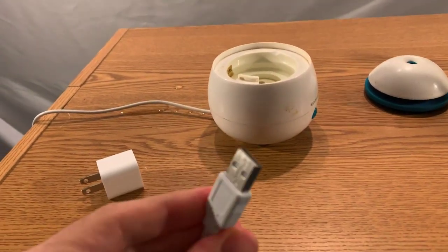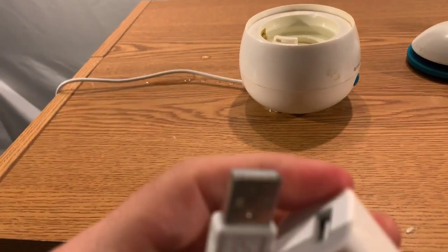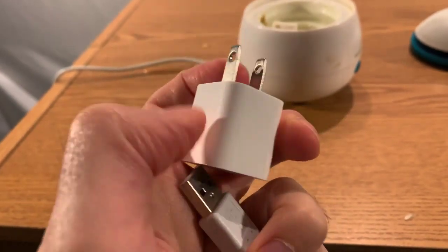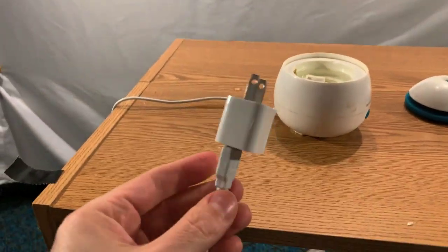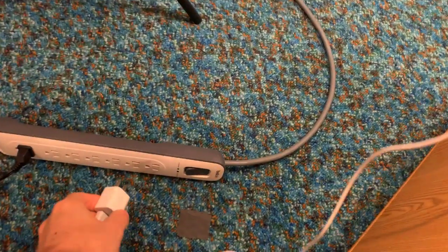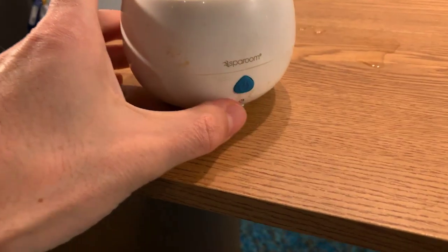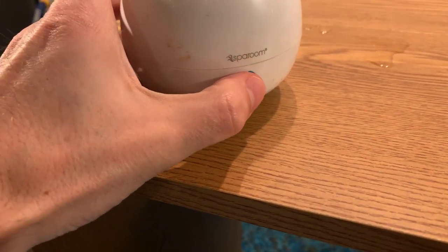This particular model actually uses a USB plug — if you look at the end of the wire, it's a USB diffuser. I don't know why they decided to make it USB, but yes, your laptop can power this. I'm going to plug it into the power strip — there we have it.